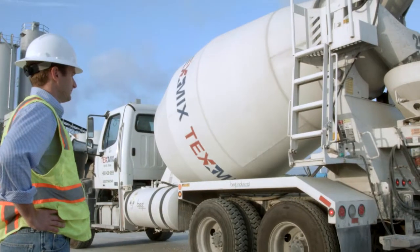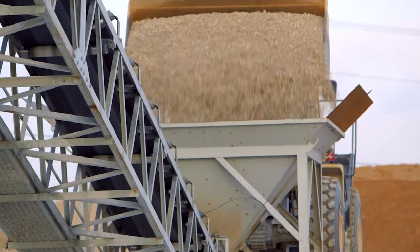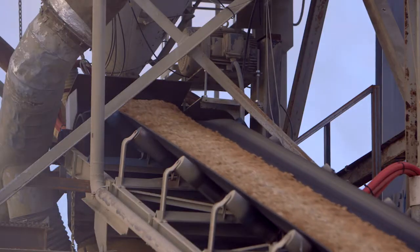My name is Logan Owens. I'm the CEO of Tex-Mix Concrete. We manufacture and deliver ready-mix concrete. We've got seven plants with an additional two in construction, and 88 trucks on the road.